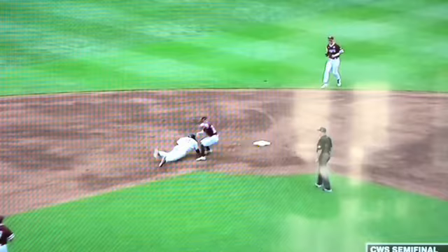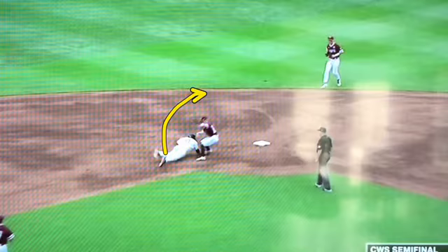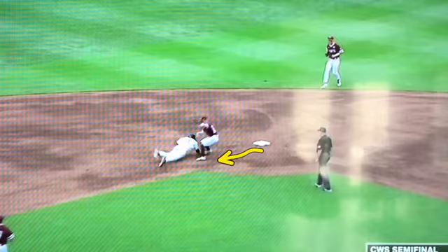There are two things that are going to happen. One, the runner is going to slide just like this and he's not going to get to the bag. Or the runner is going to be standing upright and you can tag him easily. Or he's going to get into this weird rundown where he's going to try to get out of the baseline — which again, he should be out if he runs that far out of the baseline.